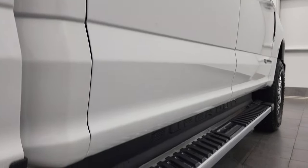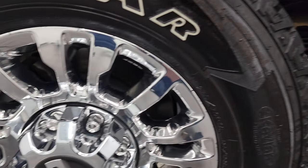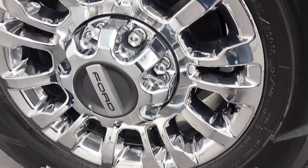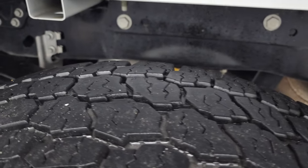If this video helps you make that buying decision, let your salesman know that you saw the video, that it was helpful, and that Brett sent you. The back tires have just as much tread as the front tires.